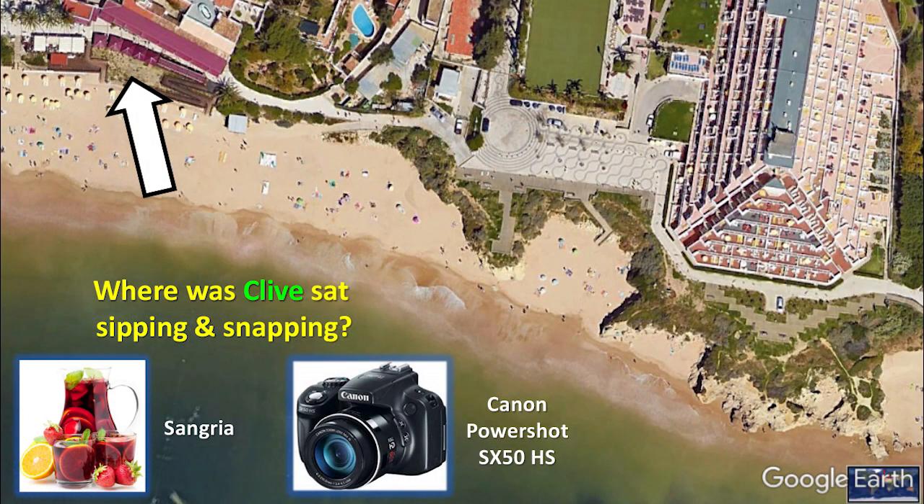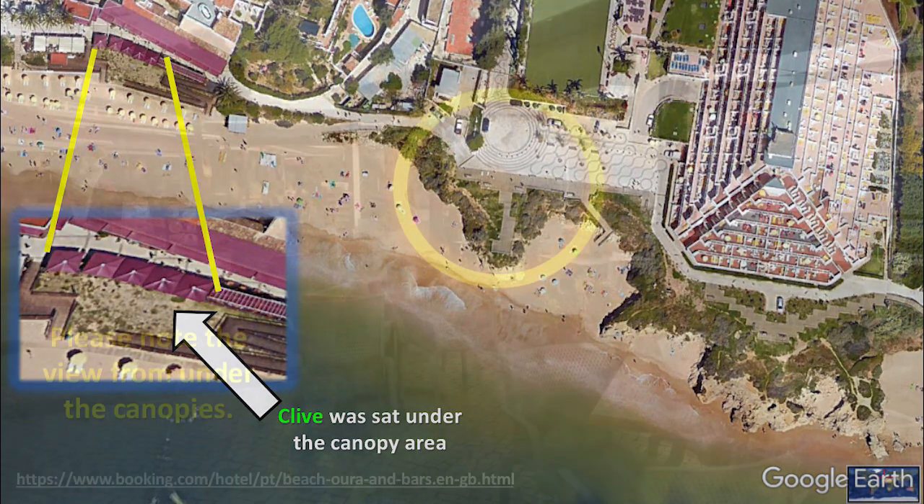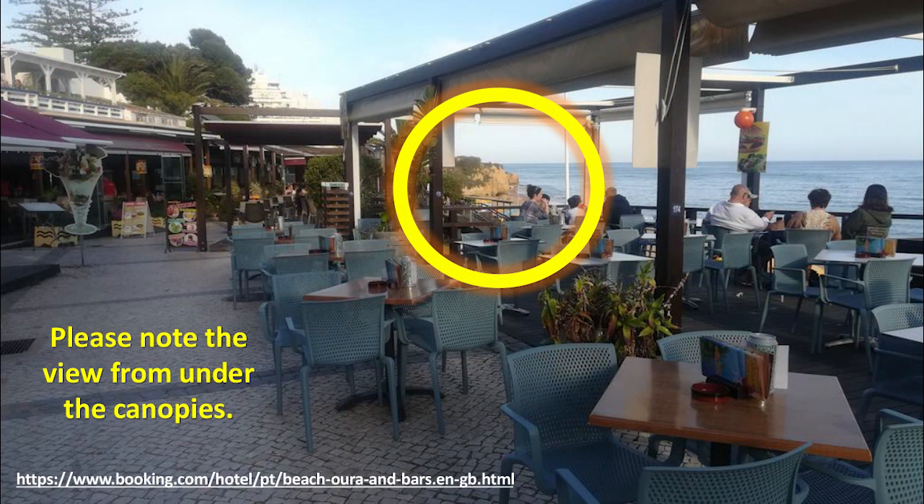Where was Clive sat, sipping and snapping his sangria with his Canon PowerShot SX-50HS? Clive was sat under the canopy area. Please note the view from under the canopies.